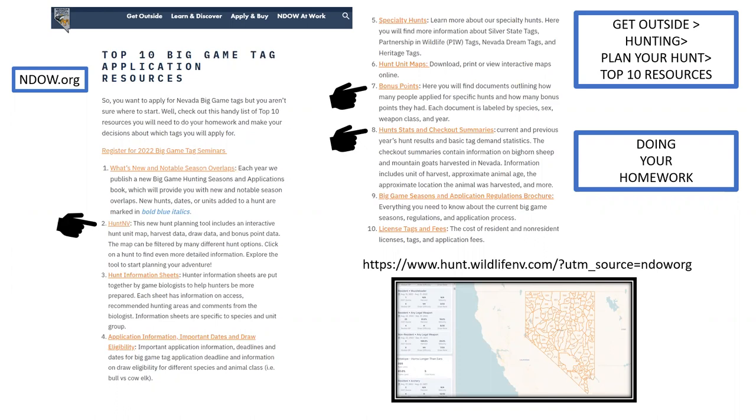The Big Game Season and Application Regulation Brochure — make sure you carry that with you. It's a great benefit. The brochure includes a map and a description of unit boundaries on the back, so you know exactly where your boundary is. You might think you can hunt on the other side of a road, but the boundary may say only the south side. Make sure you know where you are. Do some homework, get outside, and do some scouting trips.